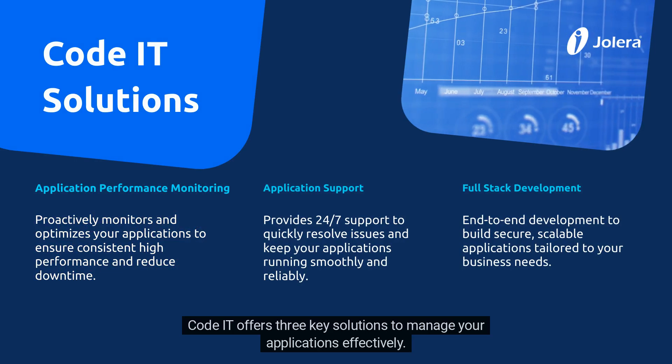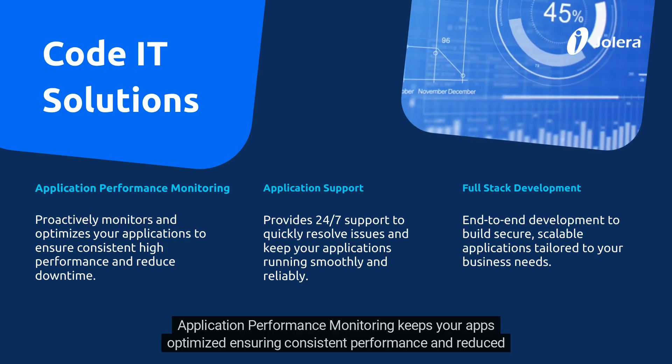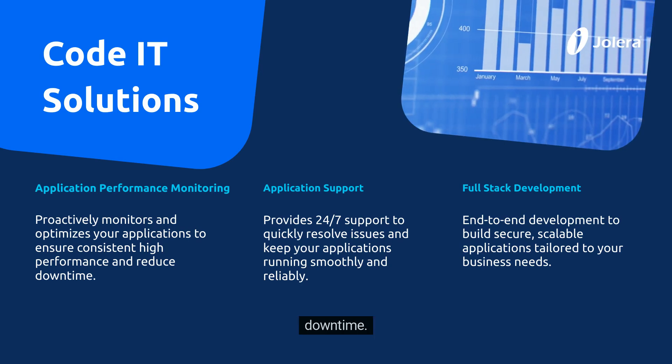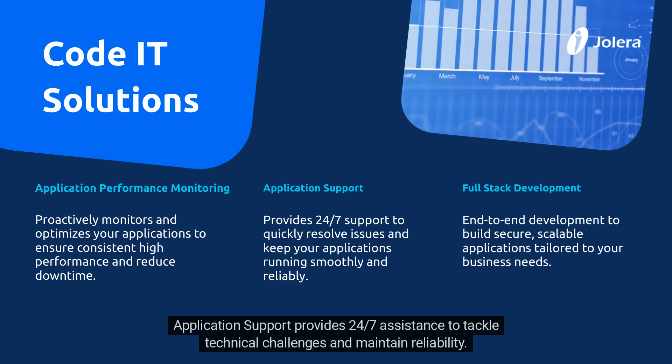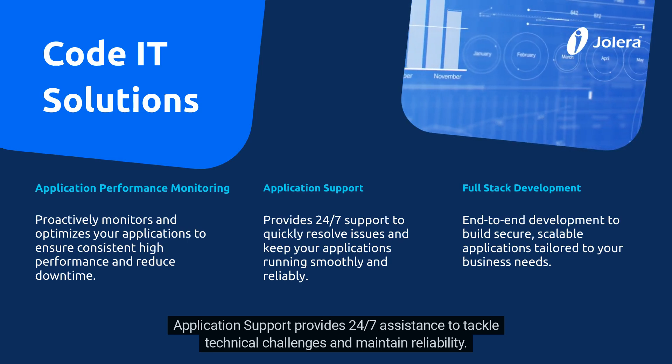CodeIT offers three key solutions to manage your applications effectively. Application performance monitoring keeps your apps optimized, ensuring consistent performance and reduced downtime. Application support provides 24/7 assistance to tackle technical challenges and maintain reliability.